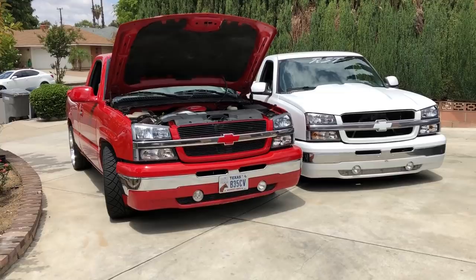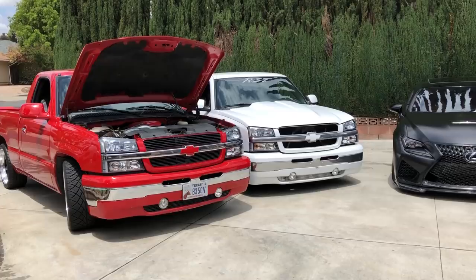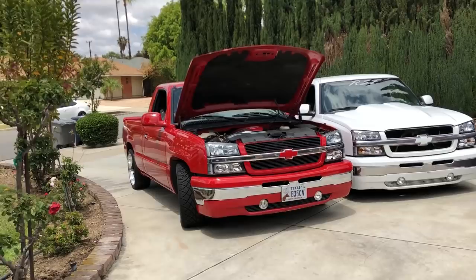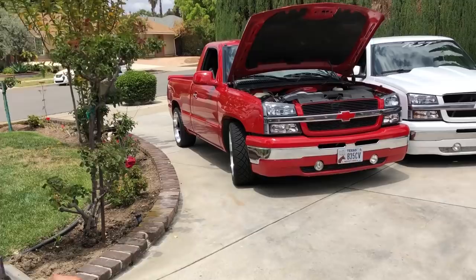The front alone ran me about $350 for the lower valence, $150 for the grill, another $150 for the fogs - not including install, plus about $250 for shipping. Their prices are ridiculous. If you want to make a clone of these trucks, it's going to be either really hard to find all the parts or very expensive.